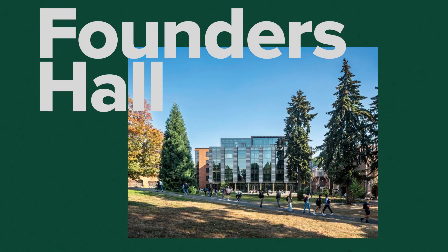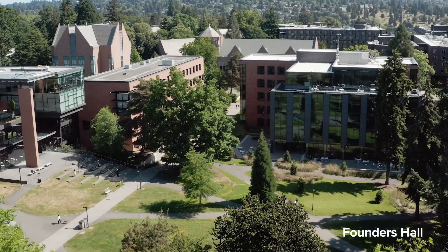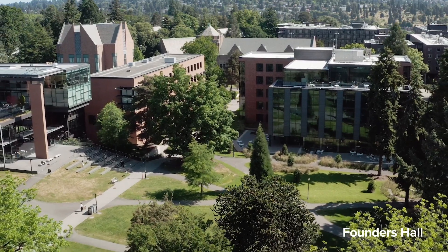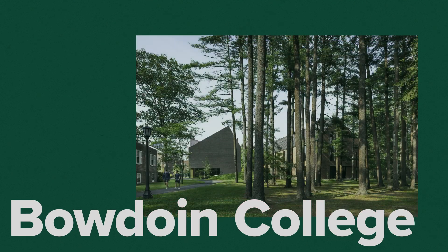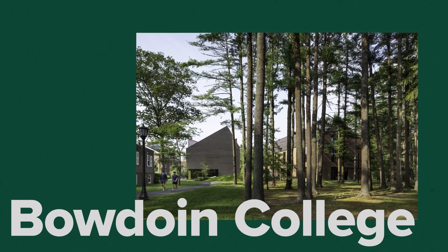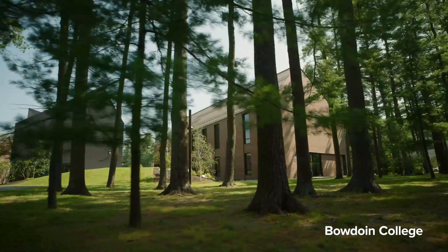I'm Robert Smith. I'm a principal with LMN Architects and I worked on the Founders Hall project for the University of Washington's Foster School of Business. Wood was selected for this project largely because of that material being a physical representation of their commitment to how business can make the world a better place. My name is Lauren Pippo. I'm with HGA and I served as the Structural Engineer on the Gibbons Center for Arctic Studies in Mills Hall at Bowdoin College. Bowdoin has been operating as a carbon neutral campus since 2018, so mass timber provided us an opportunity to speak to their values as a college and their commitment to sustainability.